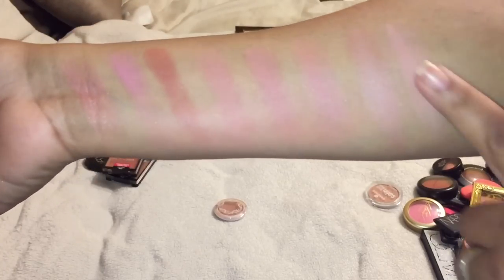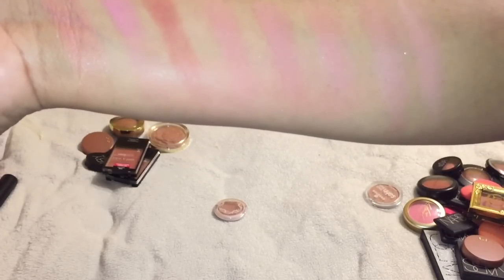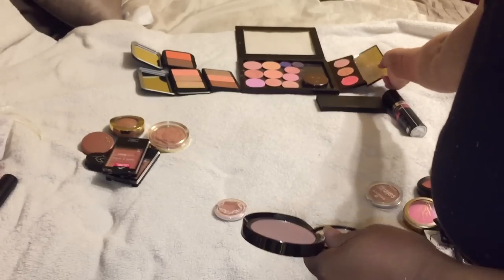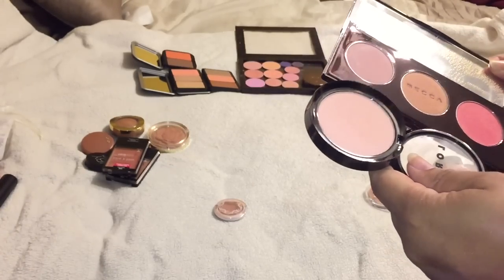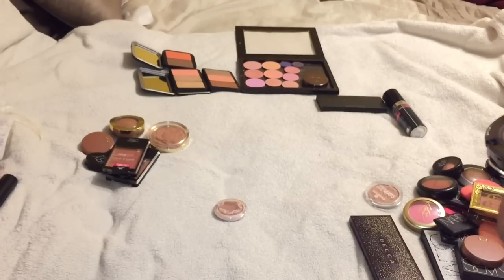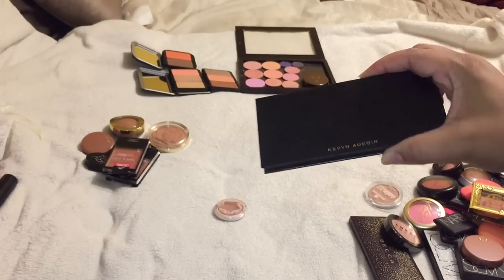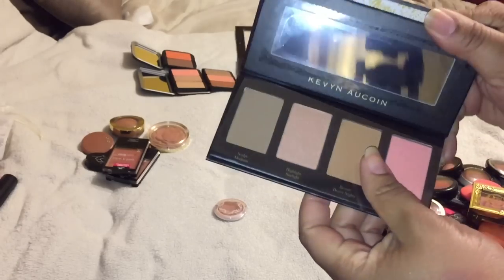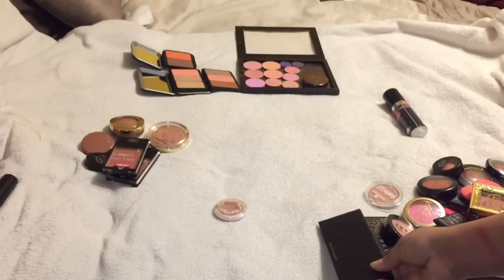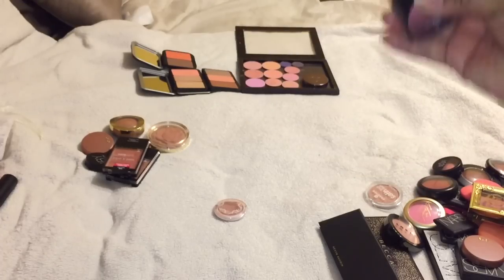This one is super light compared to the other ones - this is Prism by Lorac, kind of chalky looking. I am going to keep my Becca palette - I got that from holiday. And I'm going to keep the Kevyn Aucoin - the reason I put that in is because it does have a blush palette in it, but I got it for the sculpting powder. I'm going to declutter the Lorac Prism - I have not used this.